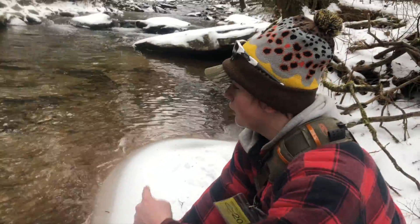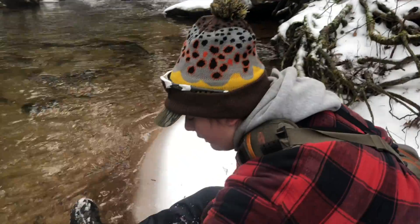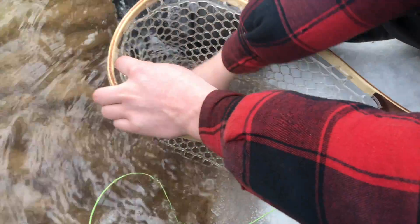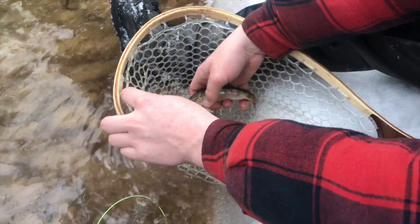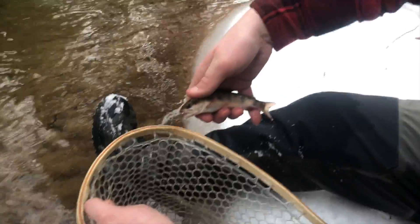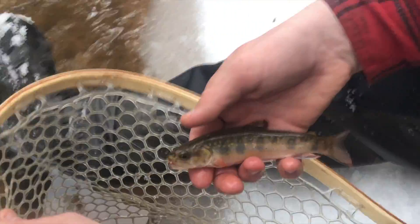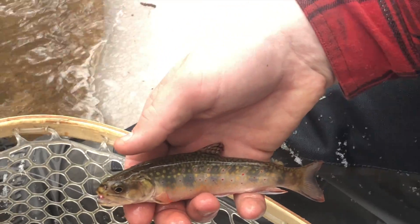Alright guys, we're just fishing this run here and just connected on this beautiful, really heavy brook trout in PA. Caught him on the rainbow warrior nymph that I tied up. Look how pretty he is — he does have a big belly on him. We're going to get him unhooked here.